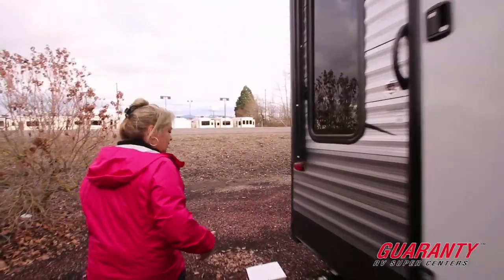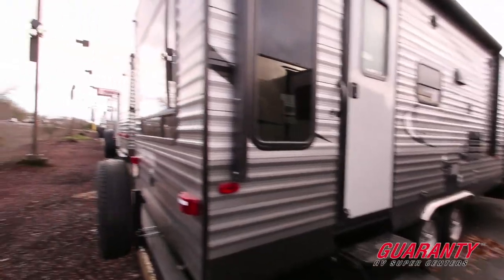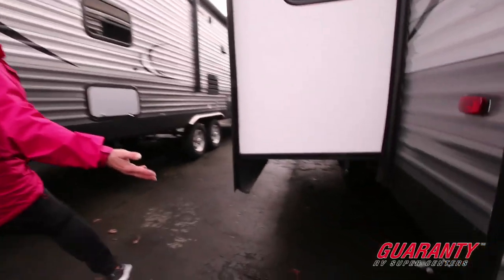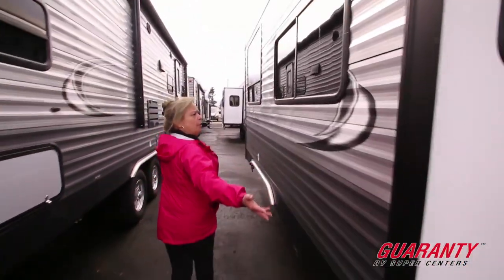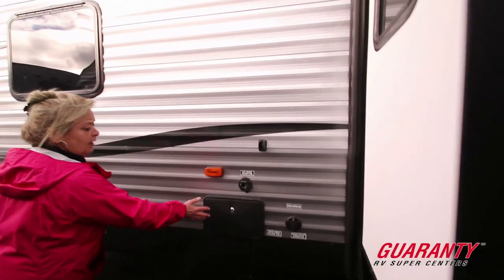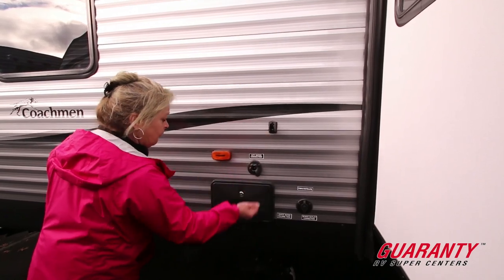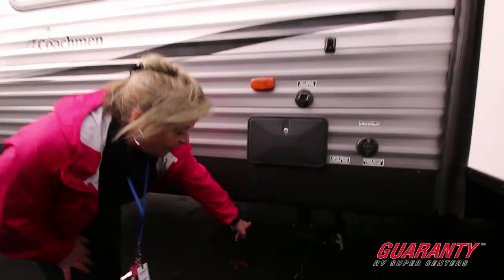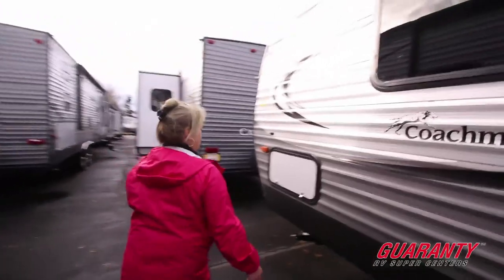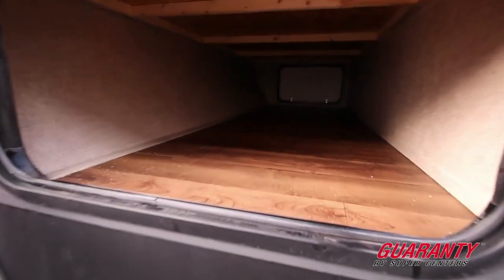Electric tongue jack on the outside, triple steps, two doors, spare tire, stabilizing jacks, windows on both ends of this slide out. You have an outside shower that provides you with hot and cold water. Your city water hookup is right here. Both your black and your gray water tanks can be discharged in one place — you're not having to move forward and back. Great closed off pass-through storage.